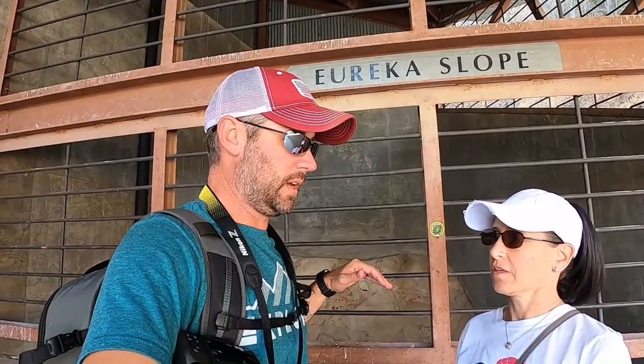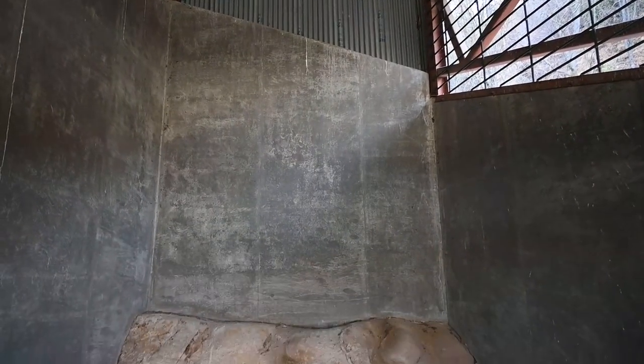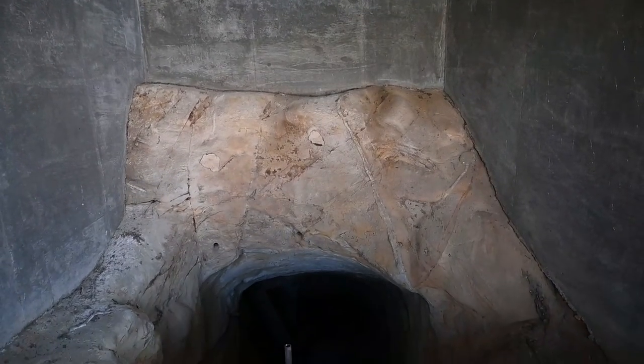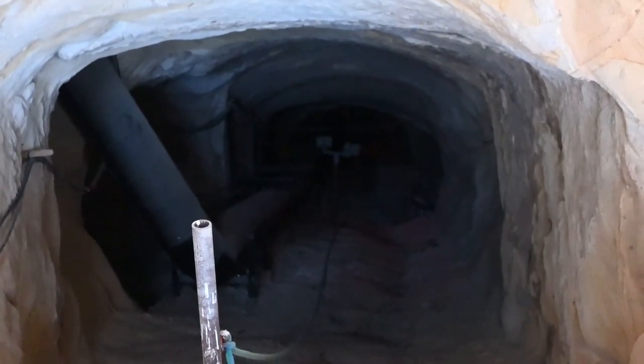We're at the Eureka Slope, which was the entrance to the Eureka coal mine. It was crazy — I can't even imagine. There are ropes to get down there because it's so steep. It's a 32-degree decline into the mine and the shaft is 290 feet long.